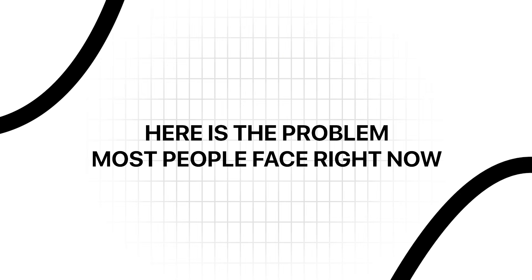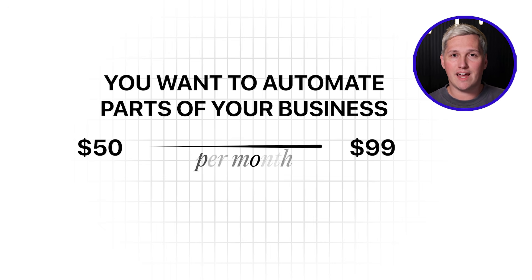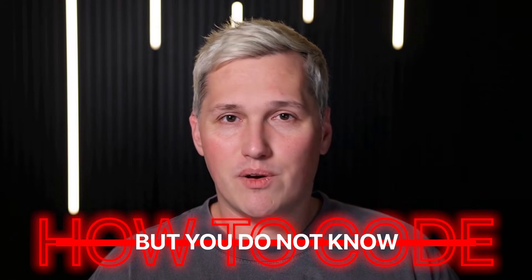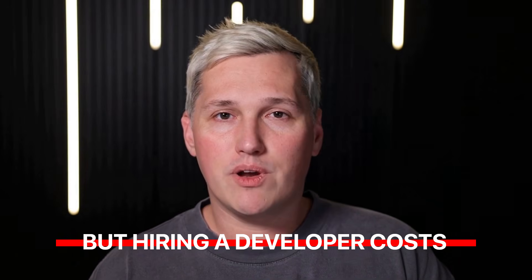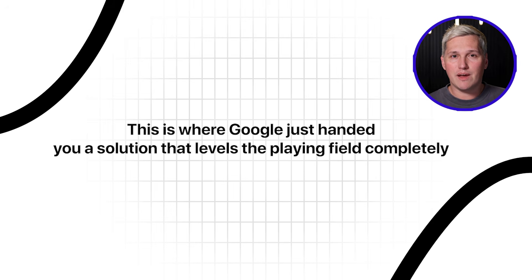Here is the problem most people face right now. You want to automate parts of your business but every automation platform wants $50 to $99 per month. You want to build custom workflows but you do not know how to code. You want AI agents that handle repetitive tasks but hiring a developer costs thousands. This is where Google just handed you a solution that levels the playing field completely.